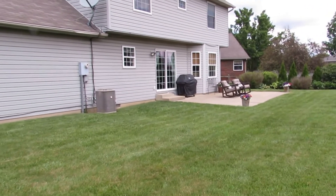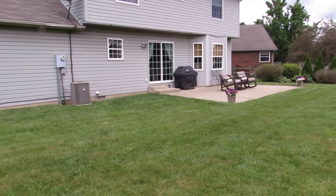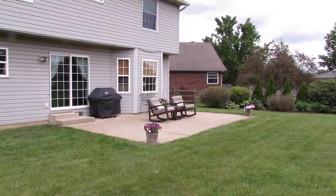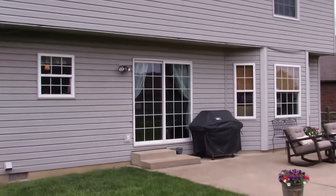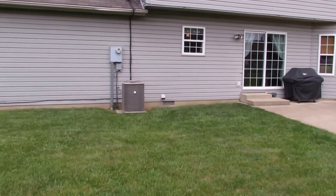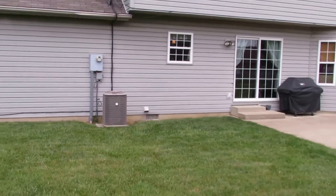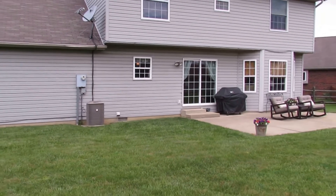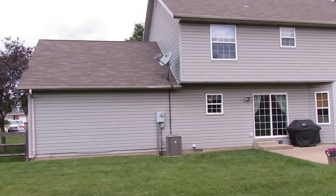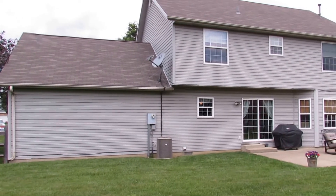Now getting a better look at the back of the house. You can see the back patio is already set up for entertaining. We've got nice doors coming off the back, looks like out of the dining area. As mentioned, we've also got a new AC system for peace of mind on the mechanical side. That newer siding and newer roof are really looking great on this house.